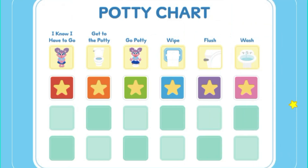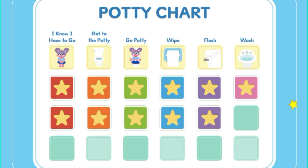Way to go! You did all the potty steps. I know I have to go. Get to the potty. Go potty. Wipe. Flush. Wash. Let's practice some more.